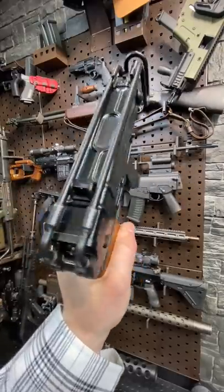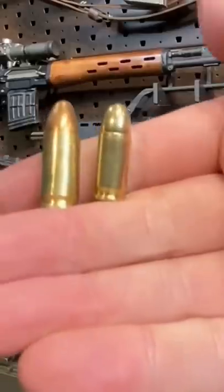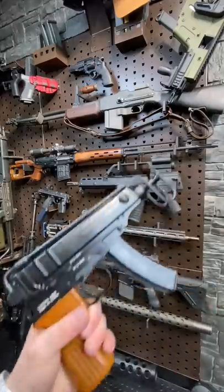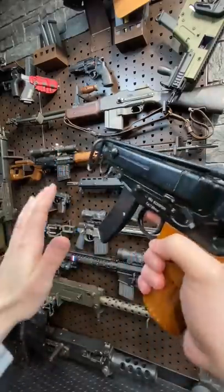Now, the KLAWB is actually the Czech VZ61 machine pistol, chambered in 7.65 Browning, which is this dinky little cartridge beside the 9mm. But as dinky as it is, it's super fun to shoot. It's like .32 ACP, and it's just really light recoiling.